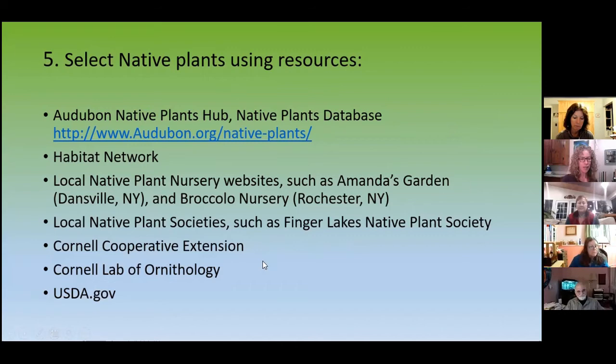Cornell Cooperative Extension, the Cornell Lab of Ornithology — they have super, super stuff. And USDA.gov, among other things.